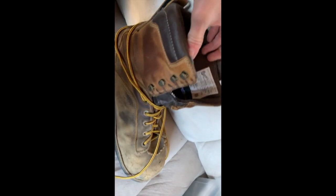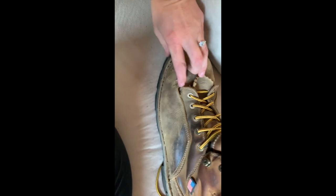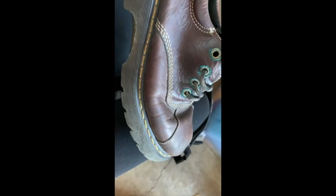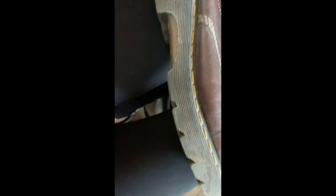Danner boots, size ten and a half, and they're steel-toed. Oh, dang it — that sucks. Well, Doc Martens — look at those, look at the stitching on them! There's a scuff but it came right off — we can get these looking nice.